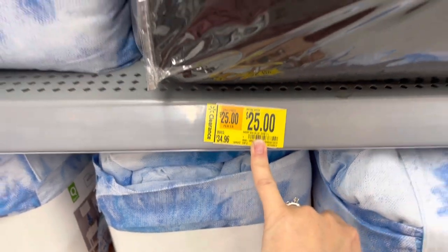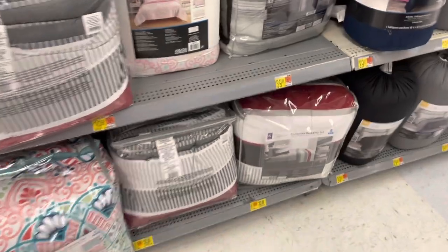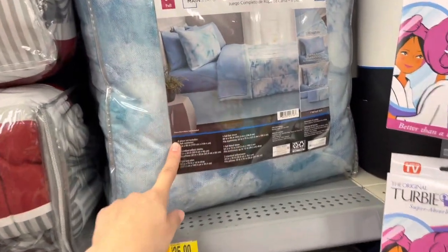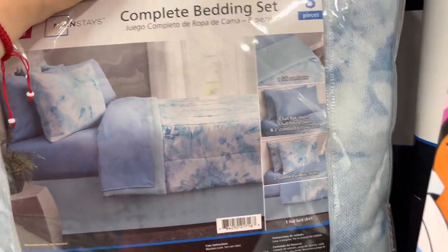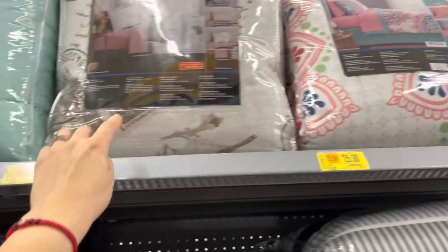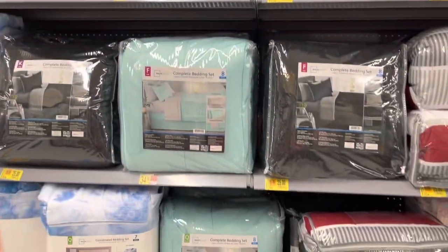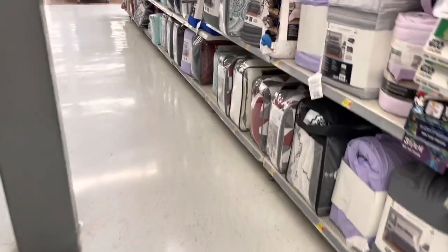They have the striped one with red in king size for $35, so it's $35 for the king size and $25 for the full size. These are 8-piece sets — one full comforter, flat sheets, and two standard pillowcases. Some of them are 6 pieces and some are 8 pieces, depending on which one you pick.